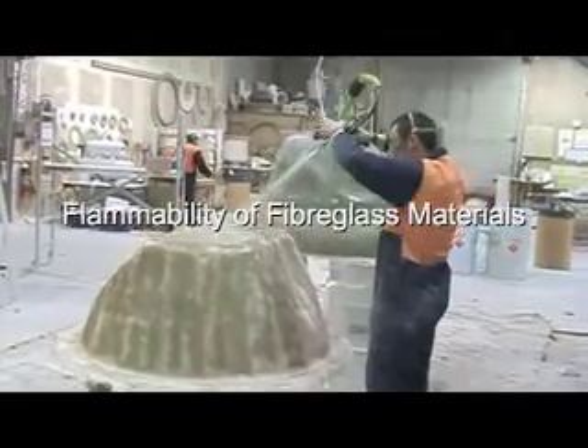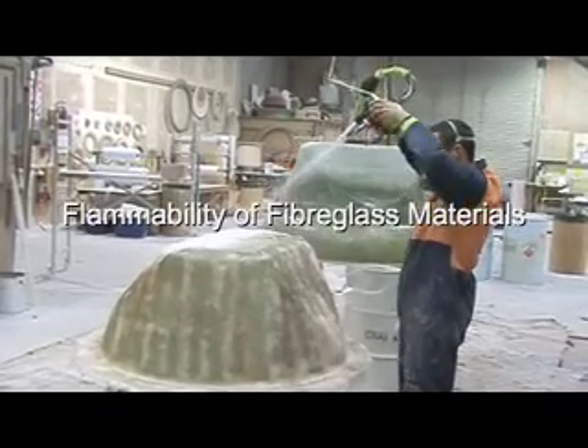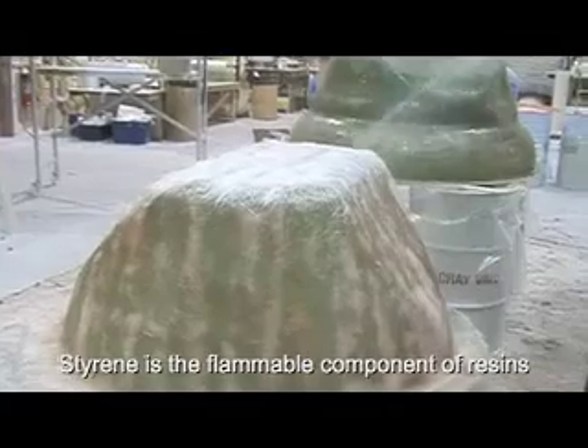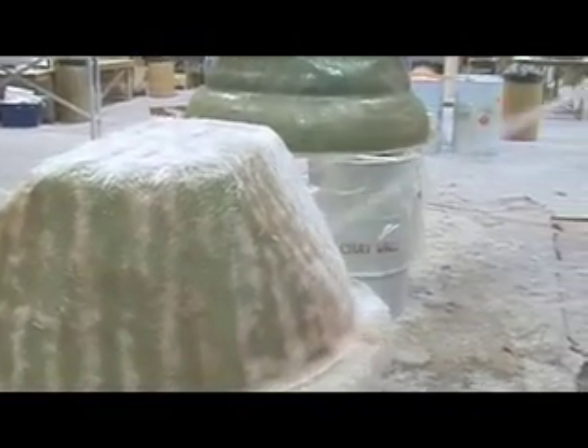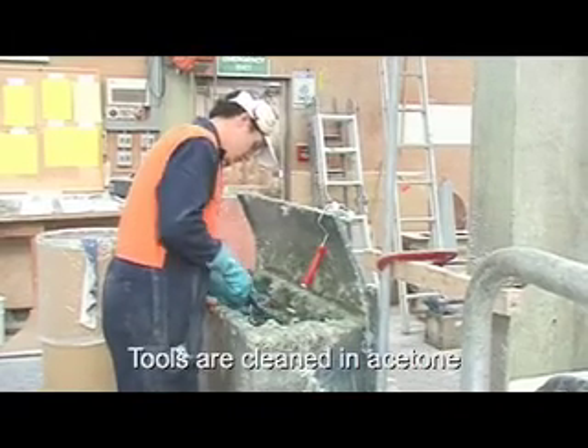The two flammable materials that are most widely used in the fiberglass industry are styrene and acetone. Just how flammable are they? Just how easily can they be ignited? This video shows a basic fire test — we try to set fire to both styrene and acetone.